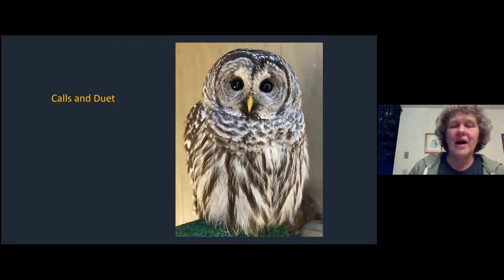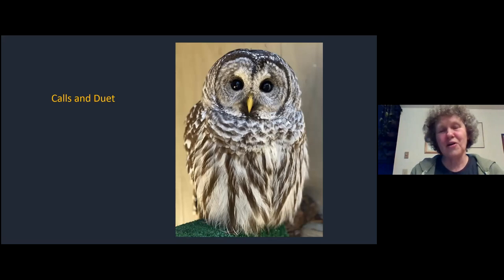Barred owls are not as shy as some other owls - often seen during the day sitting on the edge of woodland. They're also really chatty and have a wide range of different calls. Most of us are familiar with the 'who cooks for you, who cooks for you' call, but they also make a wide range of shrieks and sounds that sound like a whole bunch of monkeys talking together. Here are just a few of those sounds for you to listen to.